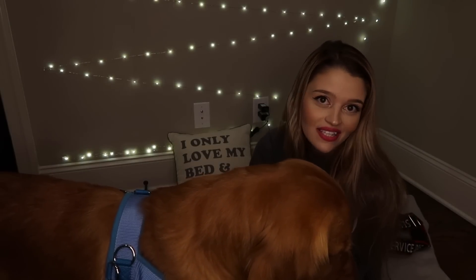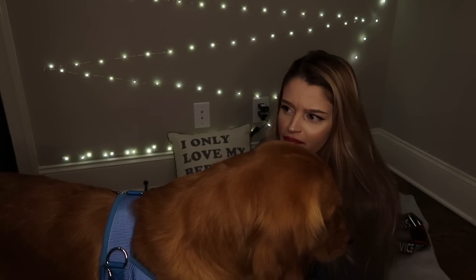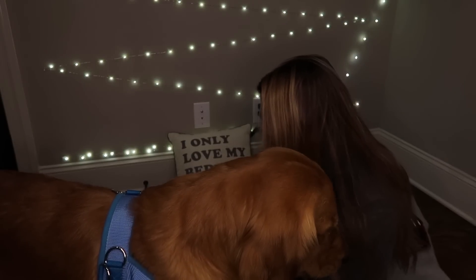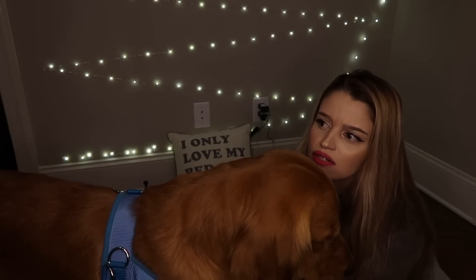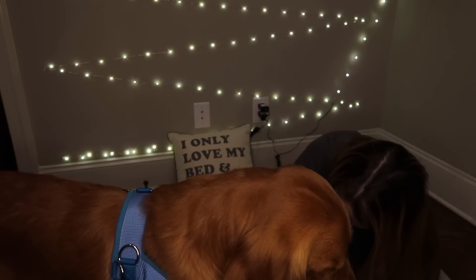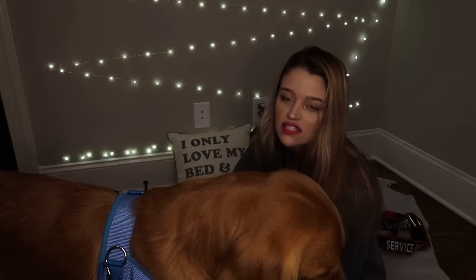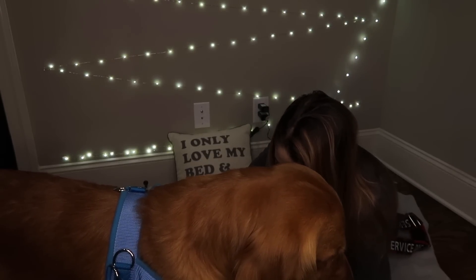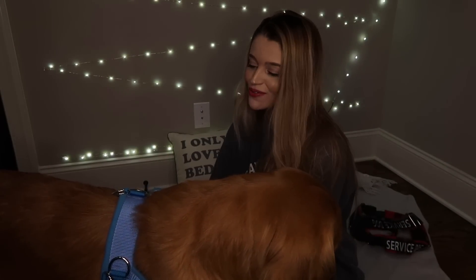I forget exactly how long it took for us to get this set up — they don't always have custom orders open; they only open a few at a time, at least that's how the shop has been for a few months. It took about two months, but I was in no rush. Right now I'm tightening the middle belly strap — he has a little baby belly, and he's falling asleep; he's just so relaxed.